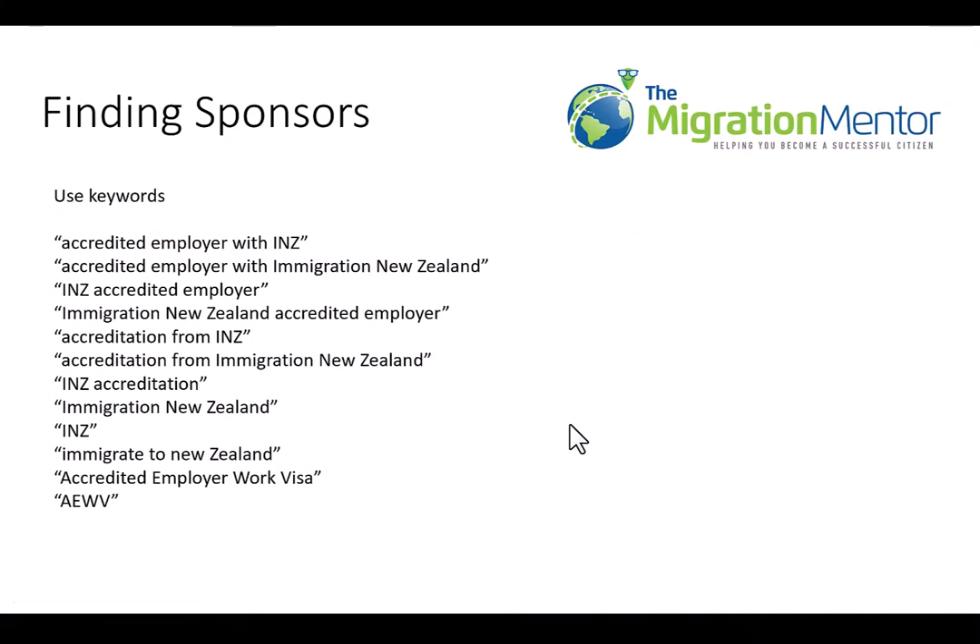You need to use keywords to find those sponsors using those job search websites. Employers in New Zealand who are sponsors with Immigration New Zealand use various terminology to indicate their sponsorship status — for example: 'accredited employer with INZ,' 'accredited employer with Immigration New Zealand,' 'INZ accredited employer,' etc. You can use any of these keywords, or find other combinations, to search those job search websites and find sponsors.